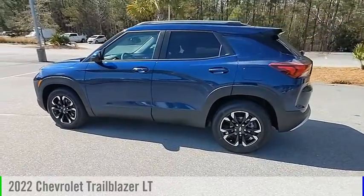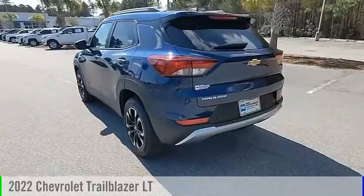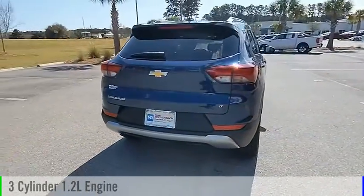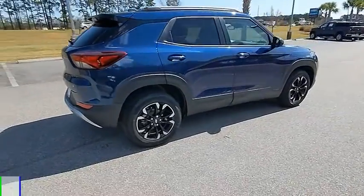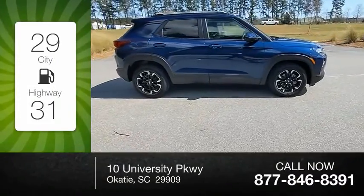Stop by and take a look at the 2022 Trailblazer. This vehicle is powered by a front-wheel drive, three-cylinder, 1.2-liter engine and comes with a continuously variable transmission. Great fuel efficiency saves you money by requiring fewer trips to the gas station.